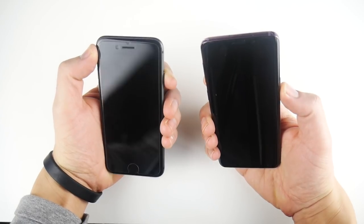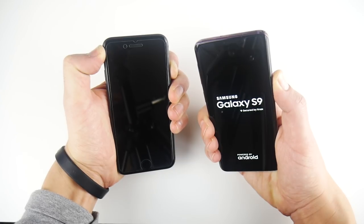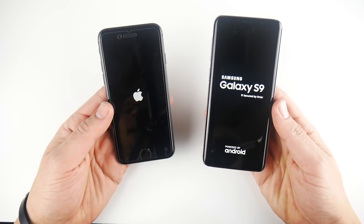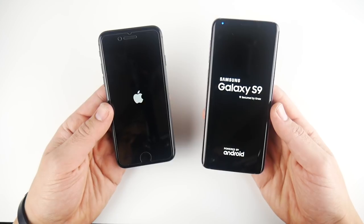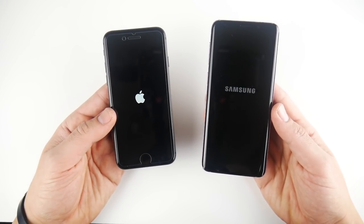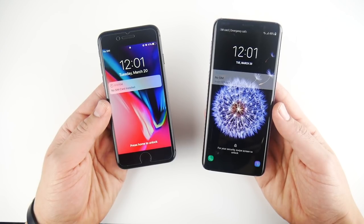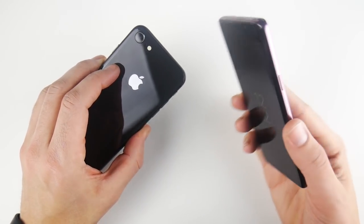Let's begin with a boot-up test. Both of these phones are unlocked — neither one are carrier phones. Snapdragon 845 on the right, Apple A11 Bionic chipset on the left. 4 gigs of RAM on the right and 2 gigs of RAM on the left, but Apple doesn't really need as much RAM to make their phones run fast. And the iPhone 8 wins the boot-up test — clearly the winner.